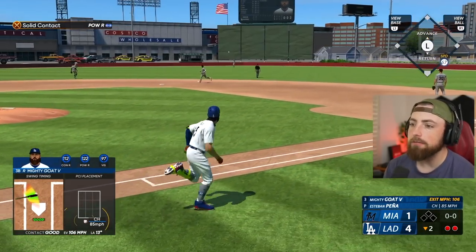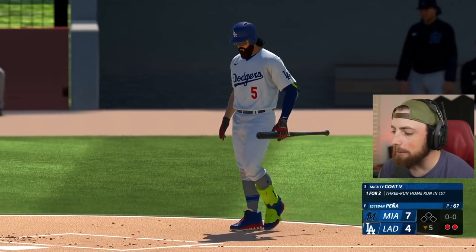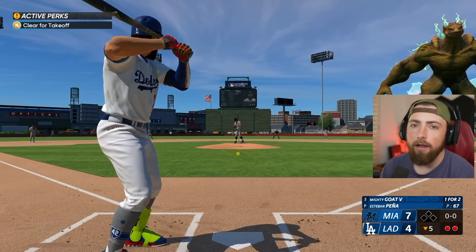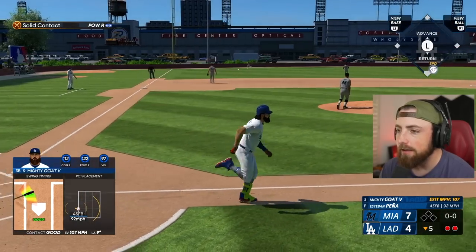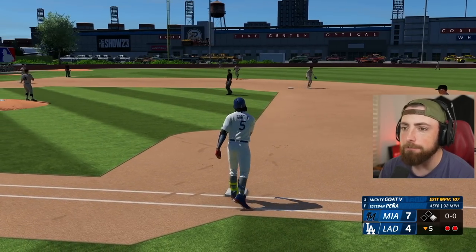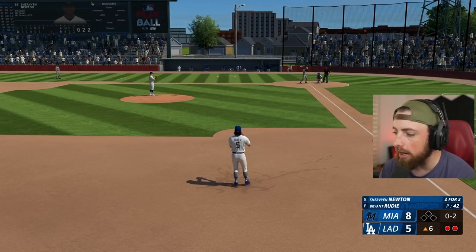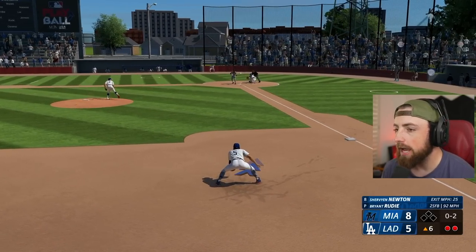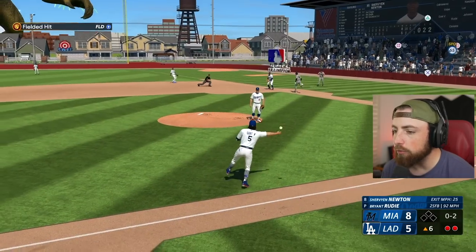Get up, get up - no, line drive to center field, dang it. All right, that's fine - solid contact though. Oh my god, we're losing now - we're down three. What happened? I know a lot of you guys hate when I play at these smaller stadiums because you think it's cheating, which I mean it basically is. But don't forget the other team gets to play here too, so it's not like only the Dodgers are benefiting. And we're bunting?! Why are you bunting at Costco? This field is incredible - don't be bunting here!